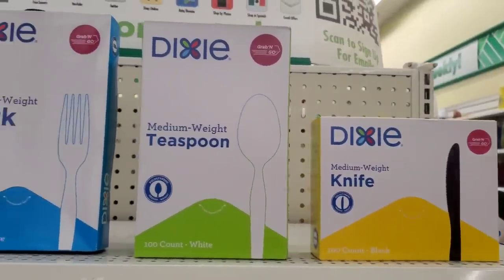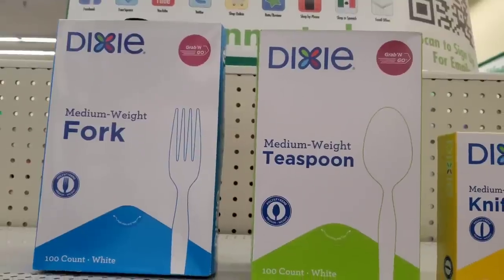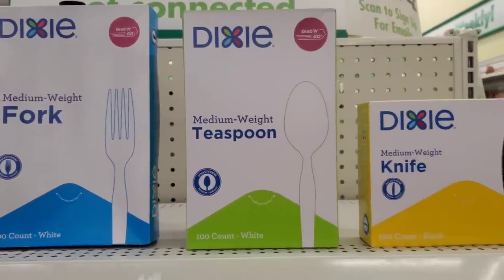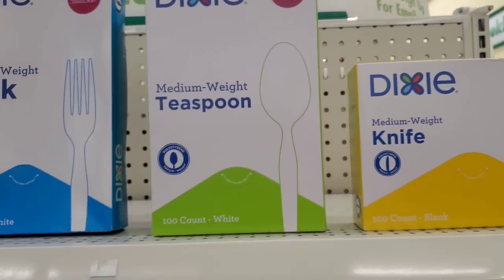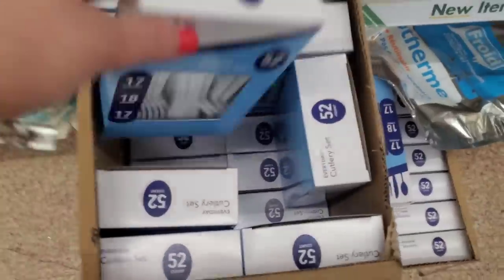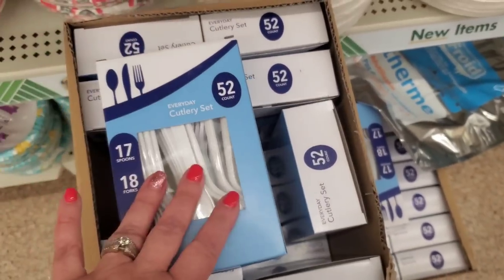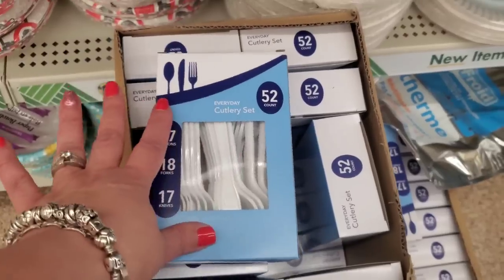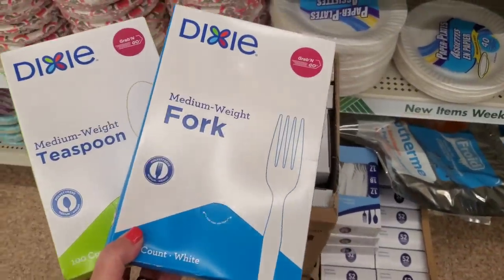These are the greatest deal — you're getting 100 Dixie medium-weight forks, or 100 medium-weight teaspoons, or 100 black knives, for $1.25. That is phenomenal — 100 pieces for a buck twenty-five. The 52-count is now restocked everywhere too, but honestly 100 is way more than 52 and a fantastic deal.